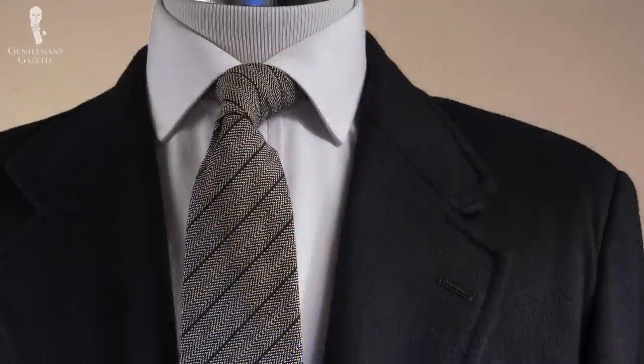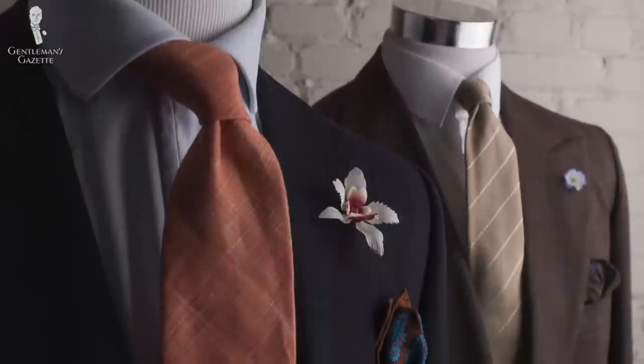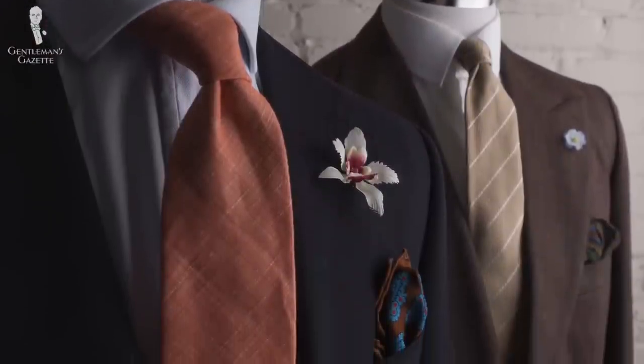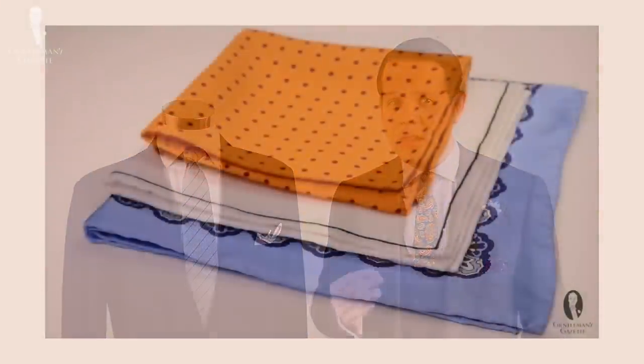If you don't know how to tie a tie, please check out our series on how to tie a necktie. Since this is a more festive event, you want to go with a pocket square. If you have a white shirt, a white pocket square works. If you have a different kind of shirt, use a different kind of pocket square. If you don't know how to fold a pocket square, check out our video where we show exactly how to do it.